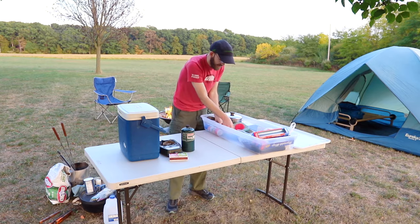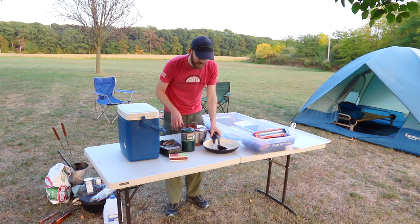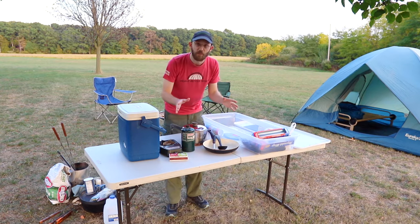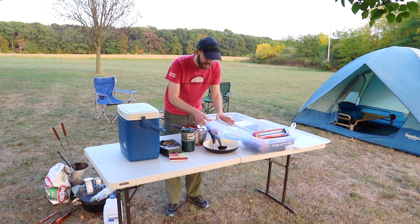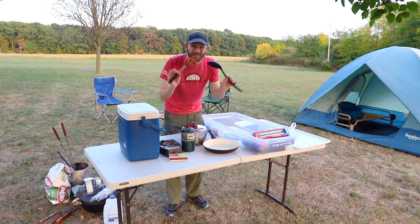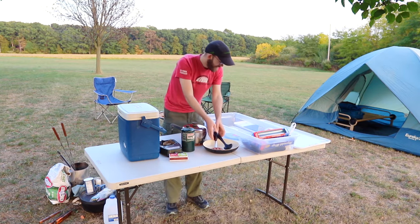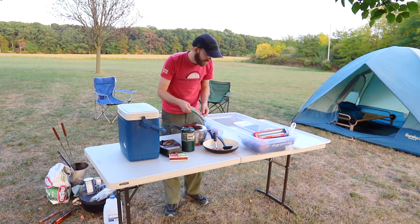To cook on the stove you're gonna need a pot and a frying pan usually. Depending on what you're cooking this might vary a bit, but typically you're gonna need at least a pot and a frying pan. One classic blunder is to forget to bring a spatula or a spoon, so make sure you bring these. And then you want to be able to lift hot things, so bring some sort of hot pad or oven mitt as well.